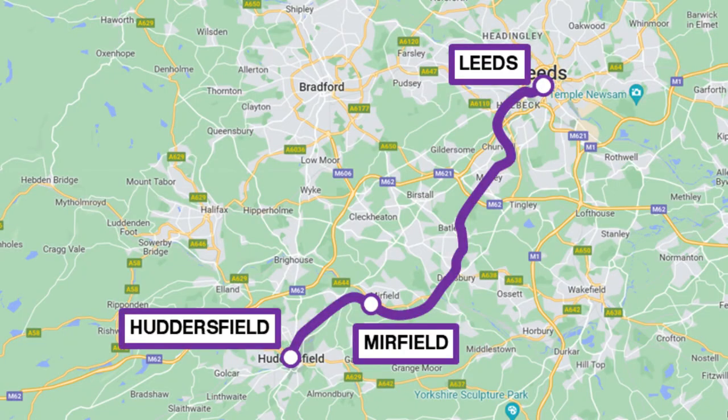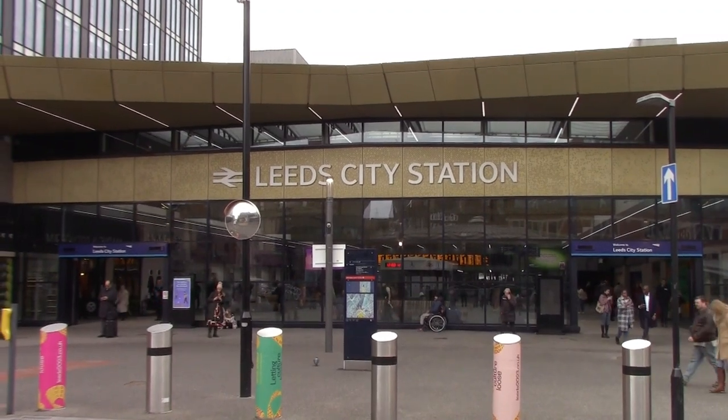The Transpennine Express route is currently being upgraded and the line between Mirfield and Leeds is closed for engineering work. The question is, where are Transpennine Express services being diverted? This video will explain it, because today we're visiting Woodlesford station and Wakefield Kirkgate.